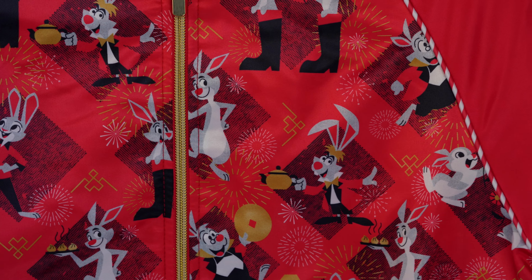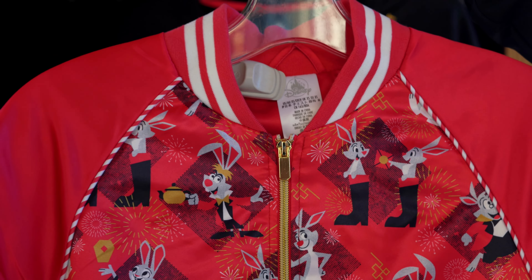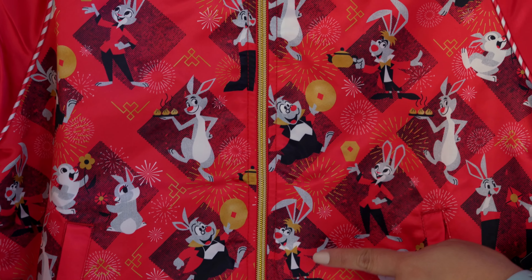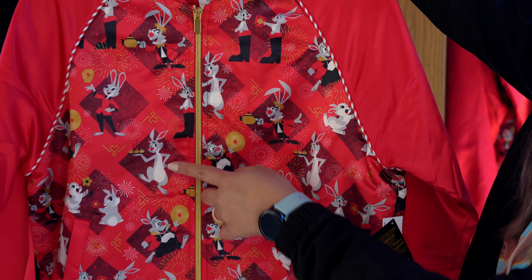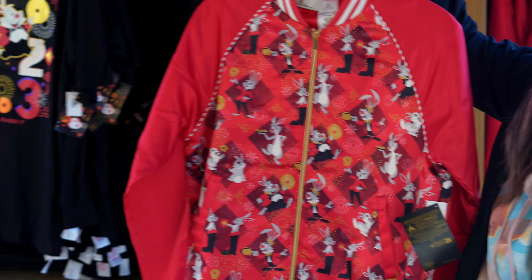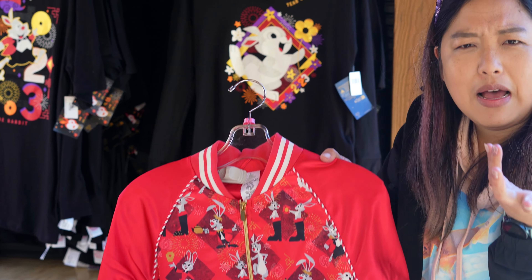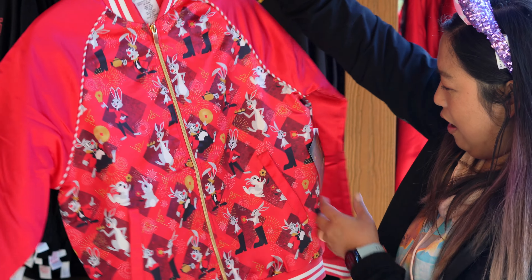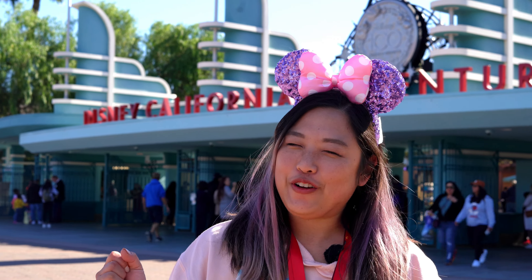This bomber jacket is super cute. Because it is the year of the rabbit, they have all the different Disney rabbits on here, including Thumper, Judy Hopps, the White Rabbit, and even March Hare. And here's Rabbit from Winnie the Pooh. The only rabbit it's missing is Oswald the Lucky Rabbit, who is actually kind of the mascot this year, so I'm surprised. But this is super cute, and it is $90.